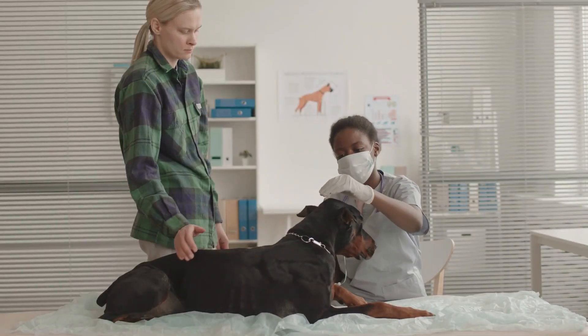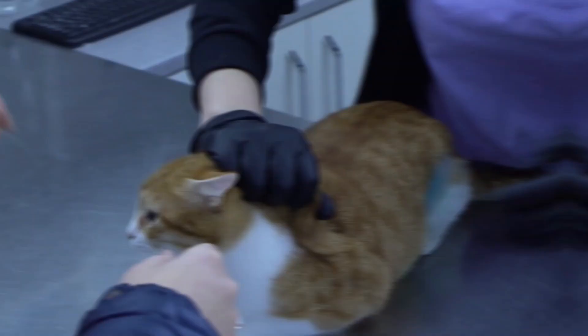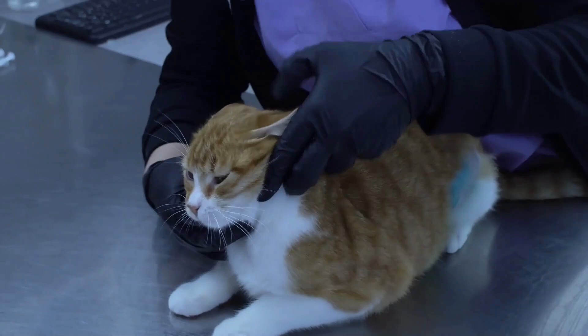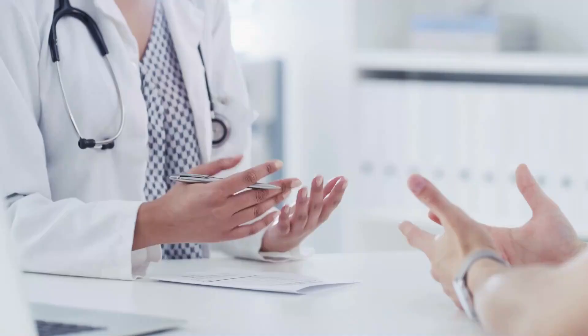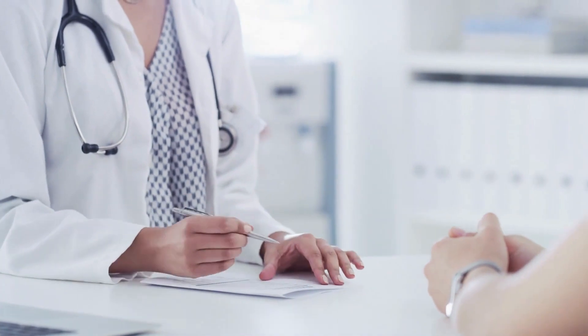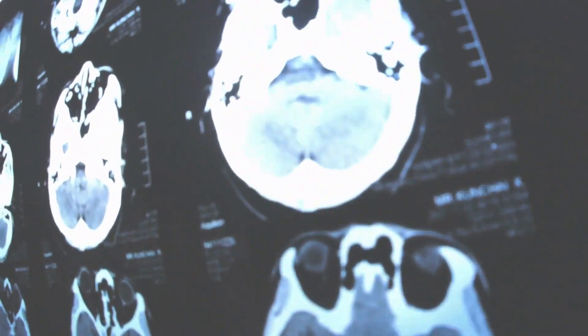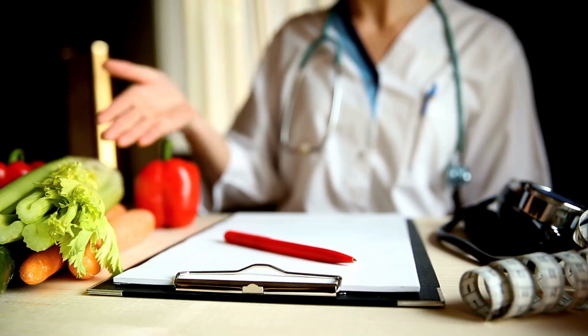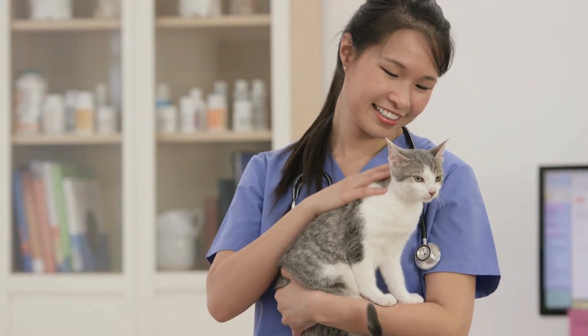Regular dental checkups play a vital role in preventing dental disease in pets. Arevi Terrenary advocates for regular visits to the veterinarian to assess your pet's dental health. During these visits, a veterinary professional can perform a thorough examination, including dental cleanings, x-rays, and identifying any potential issues. Arevi Terrenary offers insights into what to expect during a dental checkup and how to prepare your pet for the appointment.